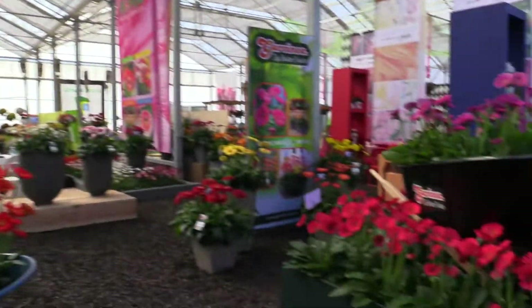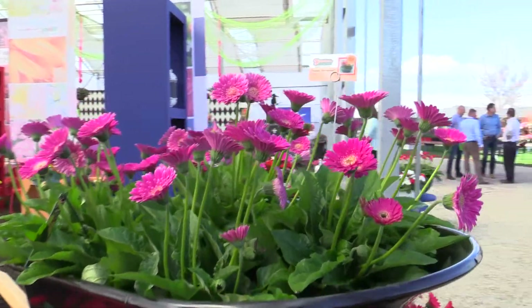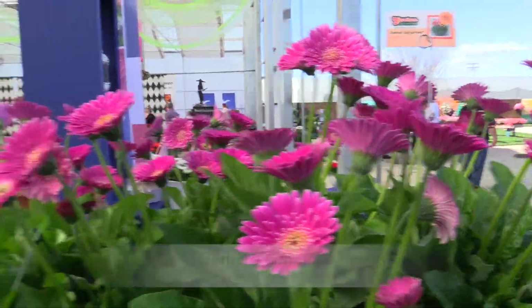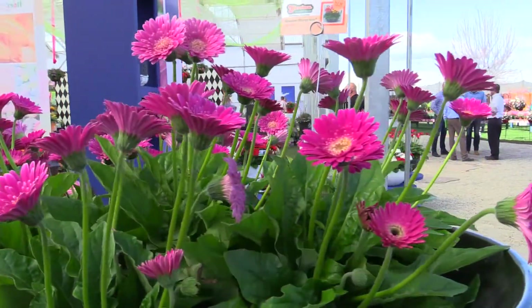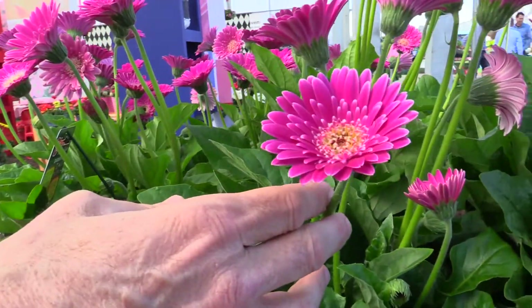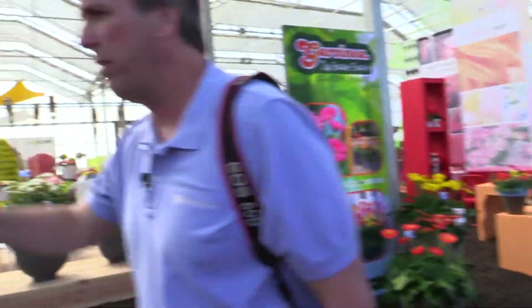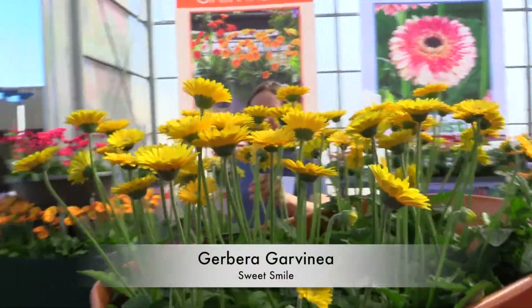But it's exhibiting some of their new varieties. The Sweet series is great for the garden — big flowers, lots of them. And they've got the Garvinia line. This is one of the new ones: Sweet Surprise, which I think is one of my favorite Gerbera colors I've seen — that beautiful rich lilac. Behind us, Ellen has Sweet Smile — a beautiful sunny yellow.